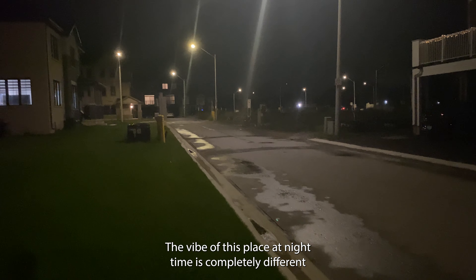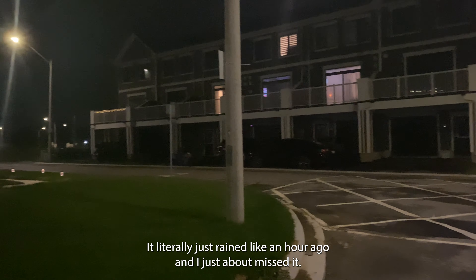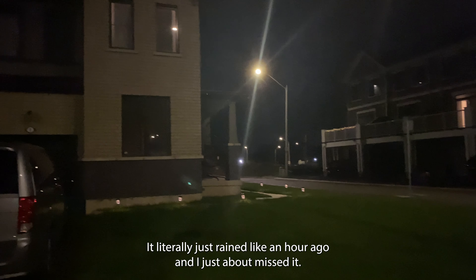The vibe of this place at night time is completely different. It literally just rained like an hour ago and I just about missed it, but you can tell it rained — it's wet. It's nice and windy at night time.